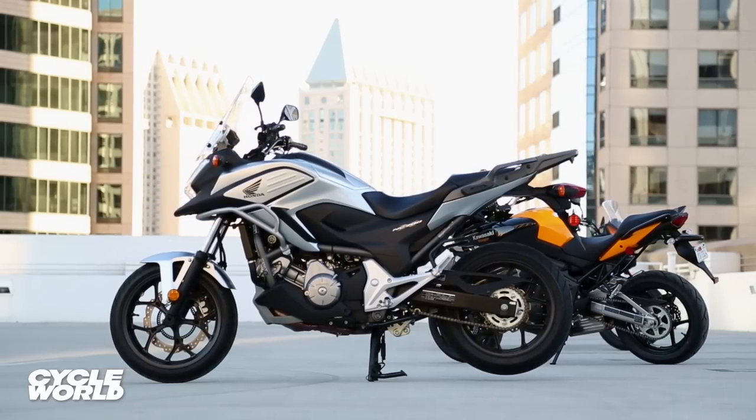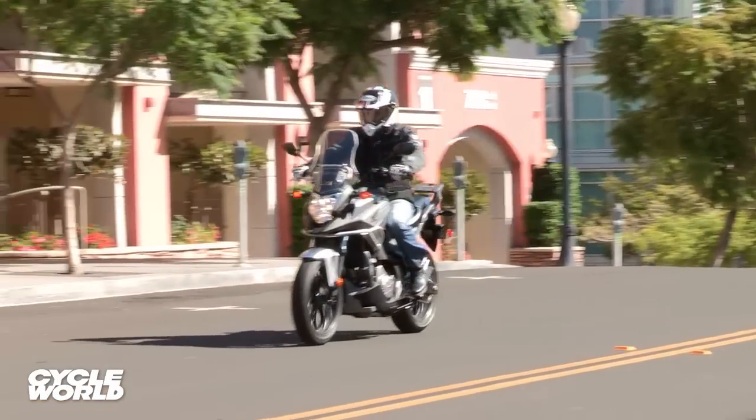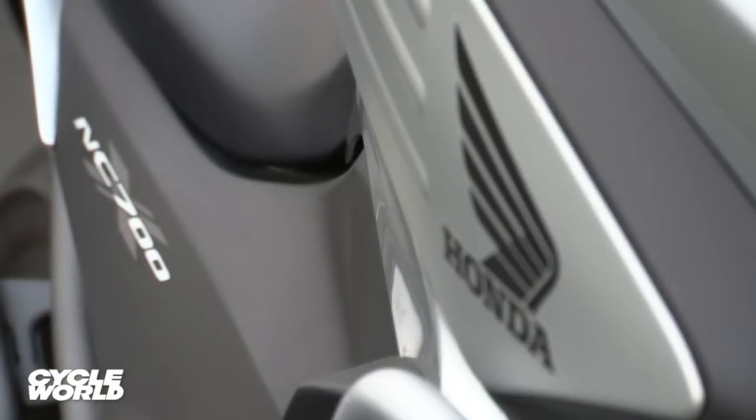The DCT transmission works great — it doesn't work perfectly, but it's close. If you can't operate a clutch and don't want to learn it, the Honda is the only game in town. Otherwise, you could do better with a clutch.